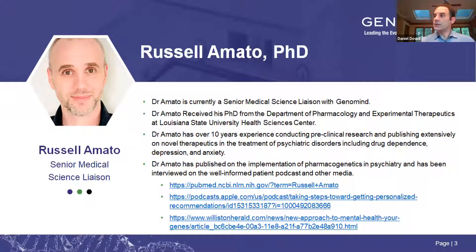The medical science liaison team will tag-team this presentation. Along with Seema, we have Dr. Russell Amato, PhD, who is a medical science liaison covering the southeast part of the country. Dr. Amato received his PhD from the Department of Pharmacology and Experimental Therapeutics at LSU Health Sciences Center and has over 10 years of experience conducting preclinical research, publishing extensively on novel therapeutics for psychiatric disorders including drug dependence, depression, and anxiety. He's also published on the implementation of pharmacogenetics in psychiatry and has been interviewed on the Well-Informed Patient Podcast. Links will be available in the slides sent tomorrow.